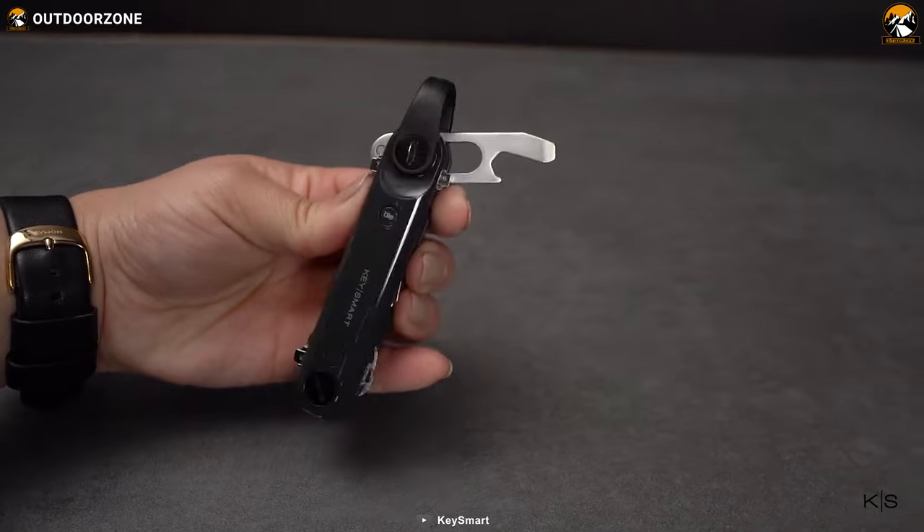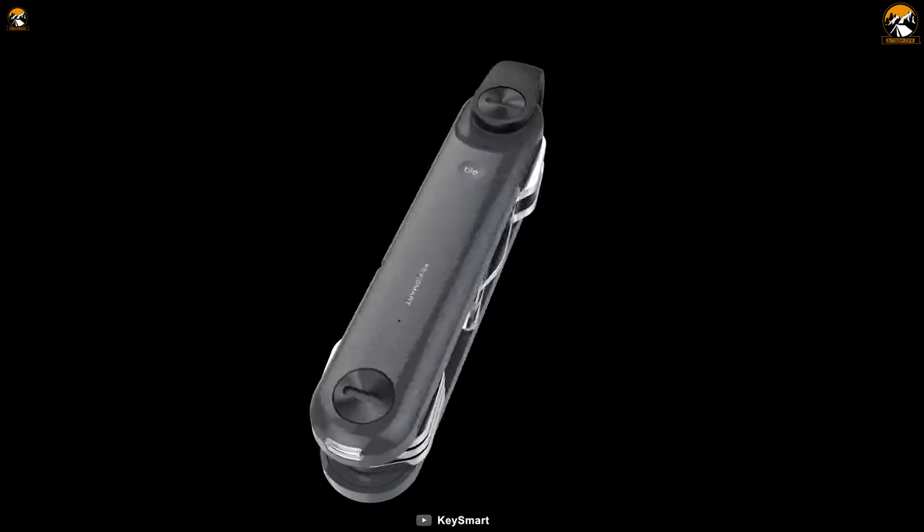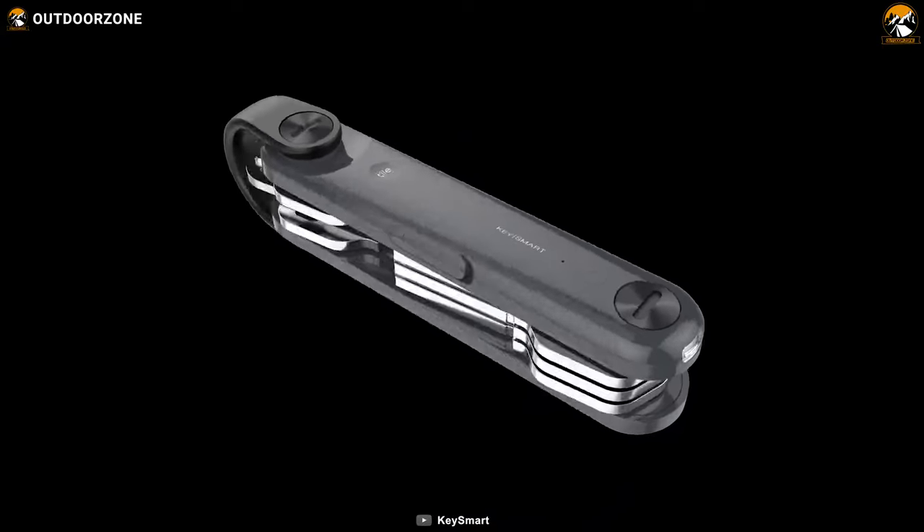Regarding its portability, it comes in a small yet sturdy body constructed with polycarbonate plastic and only weighs around 1.6 ounces. Its 160mAh battery lasts for around 60 days on a single charge.